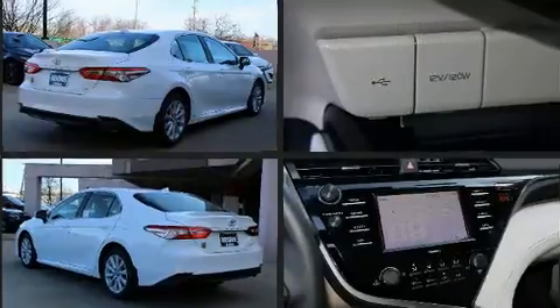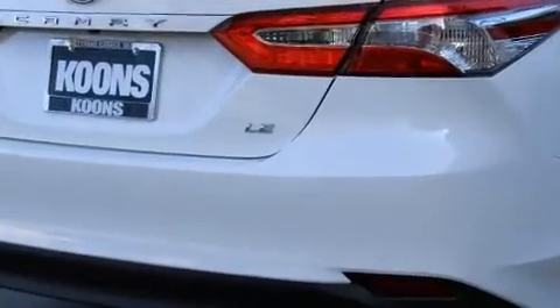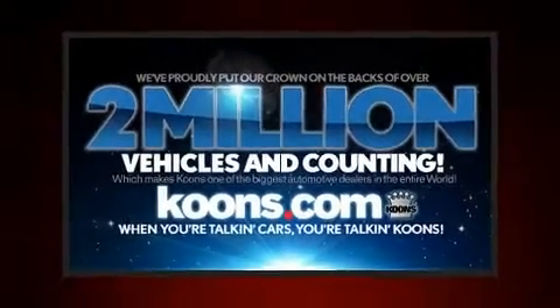Top features include cruise control, front and rear reading lights, fully automatic headlights, lane departure warning, and one-touch window functionality.